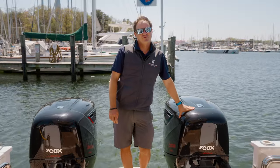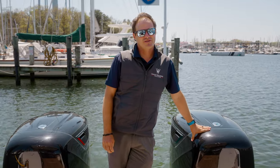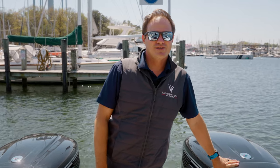Thanks everyone for joining us today on the tour of the new M47 from Hylas. If you're interested in this yacht or any of the other offerings from Hylas, you can find us at davidwaltersyachts.com or hylasyachts.com. We hope to see everyone out on the water soon — thanks again so much.